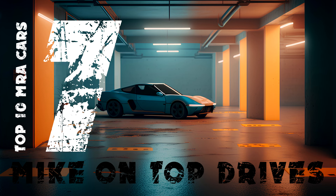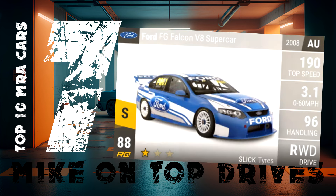7th position is another Australian car. The RQ88 Ford Falcon doesn't look like a drag specialist, but it really is. It has 122 MRA and for me, it's been a very useful car over the last year.